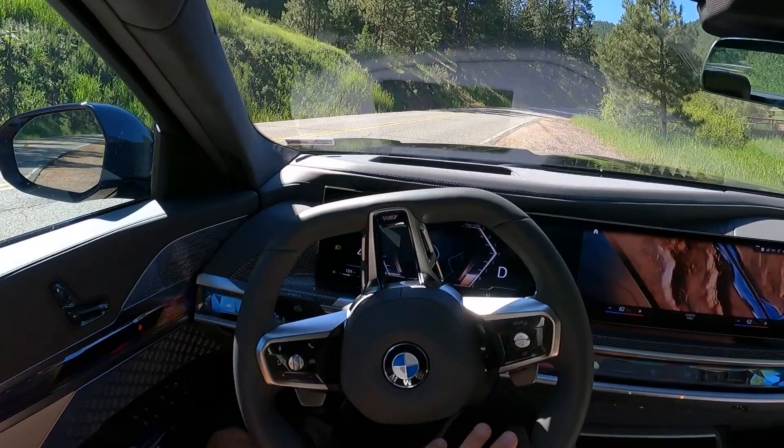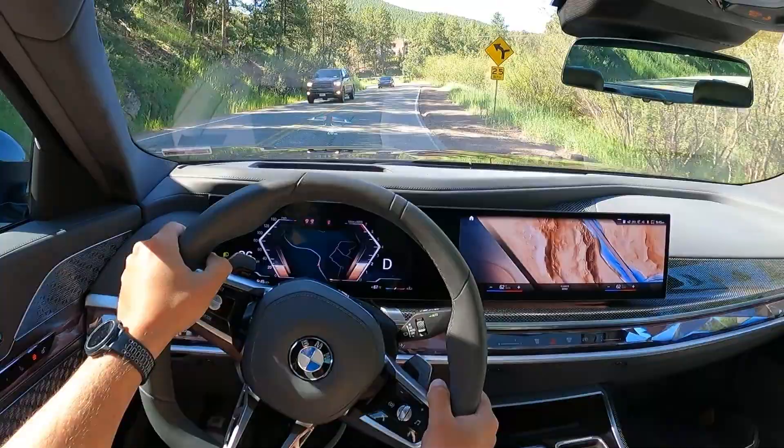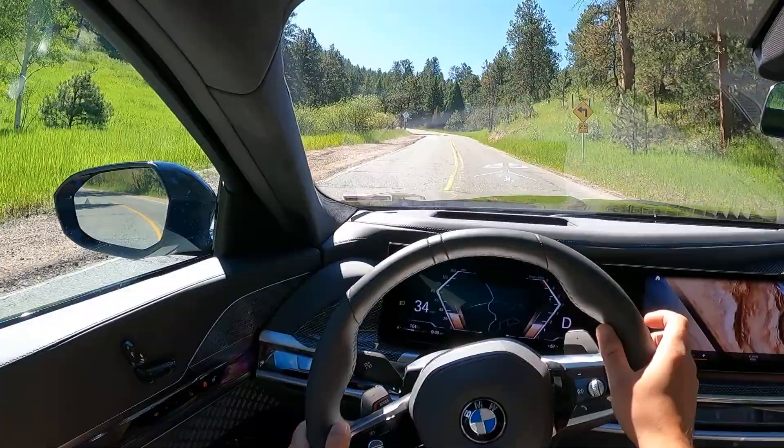All right guys, we are inside the 2023 BMW 760i. This is the all-gas version. You do have a 48-volt hybrid system in this, 536 horsepower and 553 pound-feet of torque, and we're going to take it for a short drive out here in the Colorado mountains.